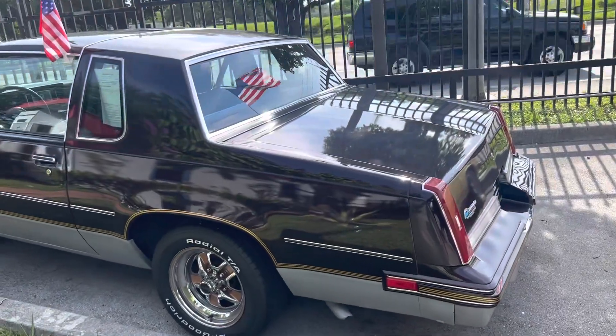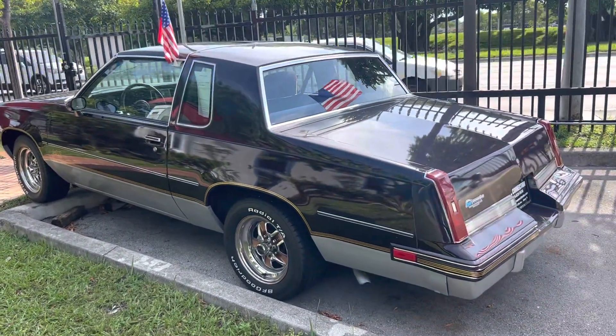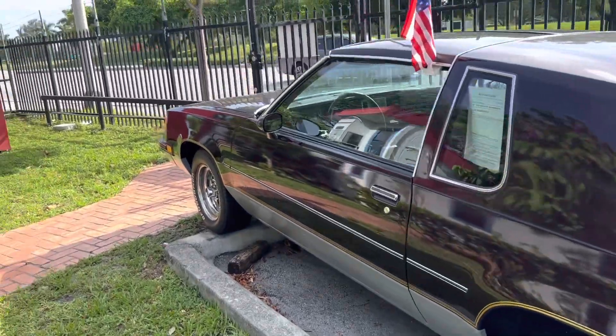One of three — we've had three of these in the last two or three months with T-Tops, getting lucky this year. This is an '87 442 with T-Tops. Clean, clean car.